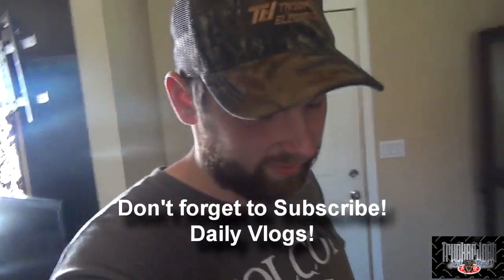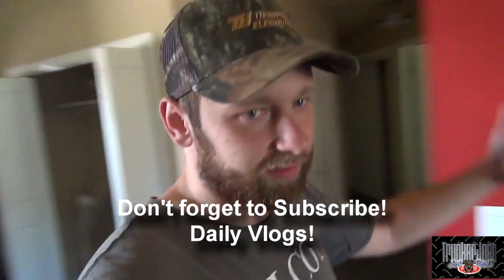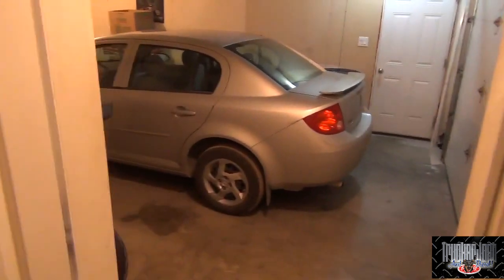Hey guys, we are in the new house and it is time for the house tour that you've all been waiting for. Maybe you don't care, but here it is anyway — I'm excited about it. This is my new home. There's still boxes everywhere, it's still messy, I'm not totally settled in yet so don't judge it. We're going to start from this end of the house right here.